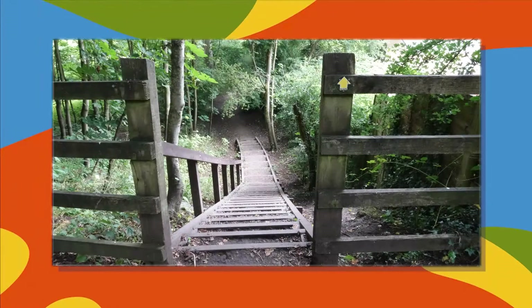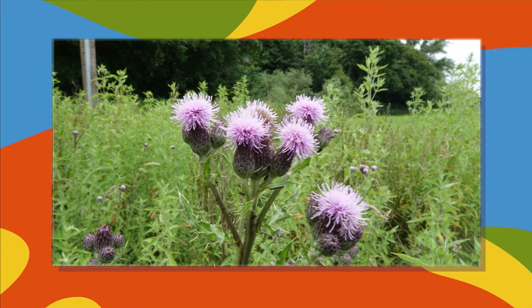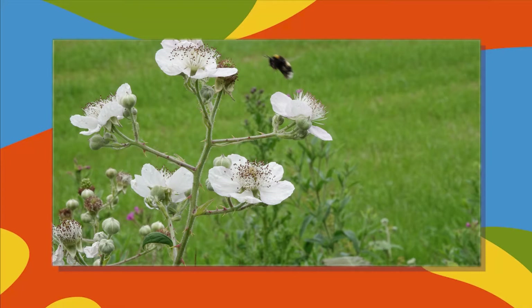There's now a view down some steps which leads into more woodland below. A photo of a robin in a hawthorn bush. Puffy purple flowers of the thistle, which has sharp spiky leaves. A close-up of the white blossom of the blackberry with a bumblebee flying from flower to flower.